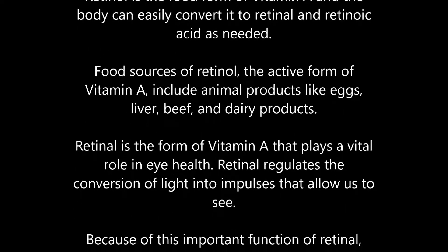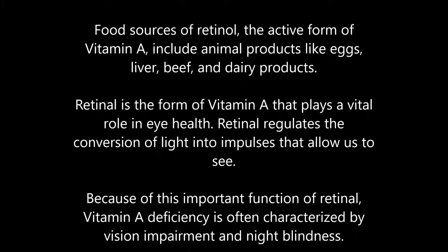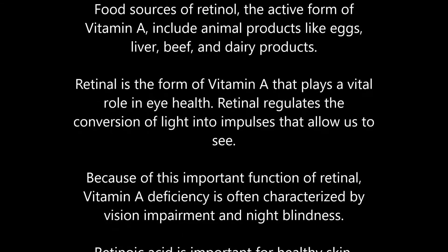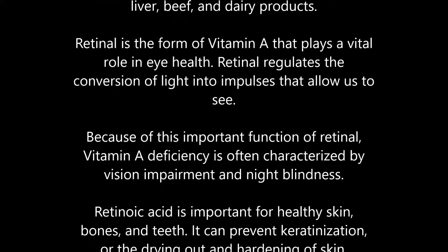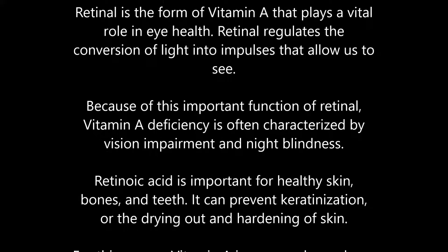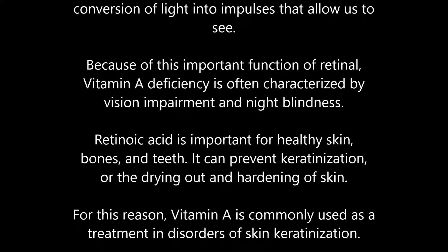Retinol plays a vital role in eye health. It regulates the conversion of light into impulses that allow us to see. Because of this important function, vitamin A deficiency is often characterized by vision impairment and night blindness.